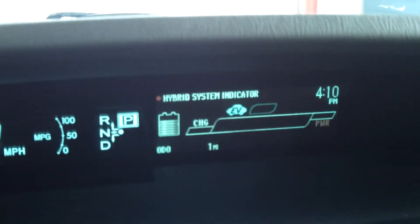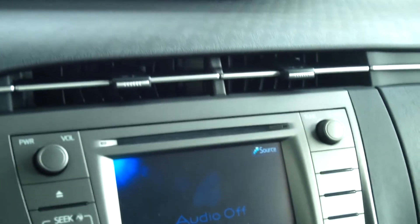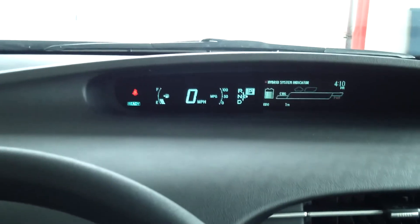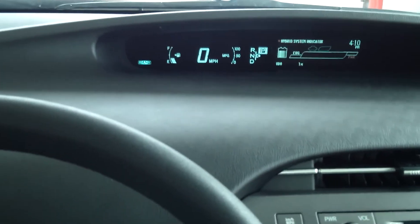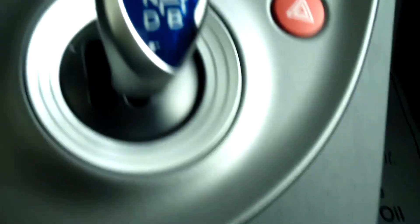As I start this Prius up, it does its self-analysis and shows a health monitor of the car, your battery stats, and all of that before the engine begins. It also has a 1.8-liter 4-cylinder engine, of course with the ECVT transmission.